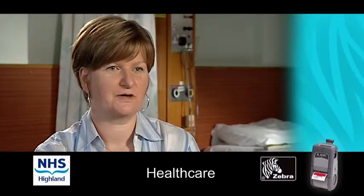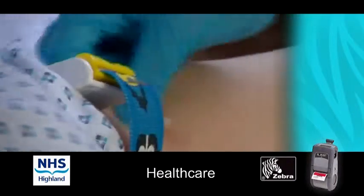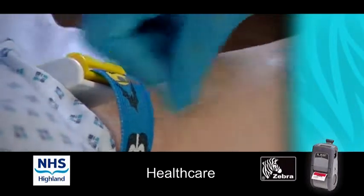I'm very confident that Zebra were the right choice. We're planning to expand on Zebra printers. In the next couple of months we will be broadening it to all of NHS Highland.